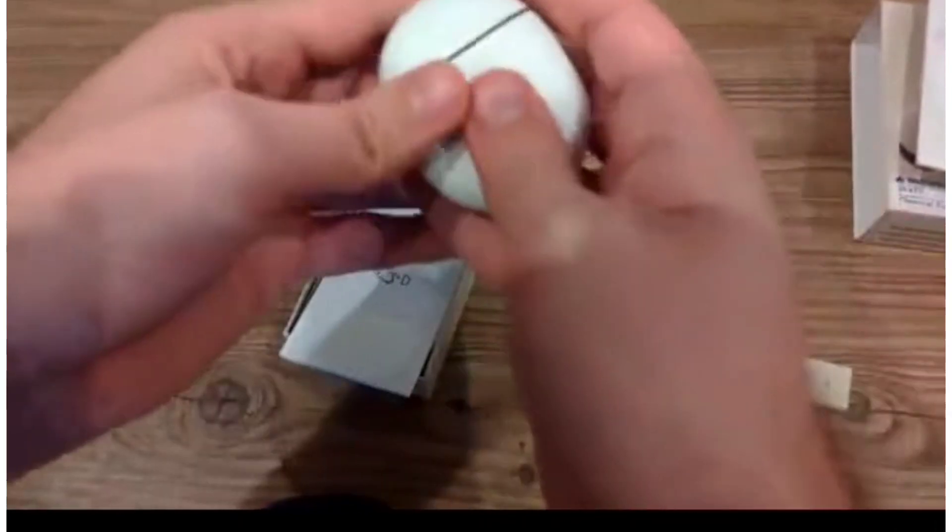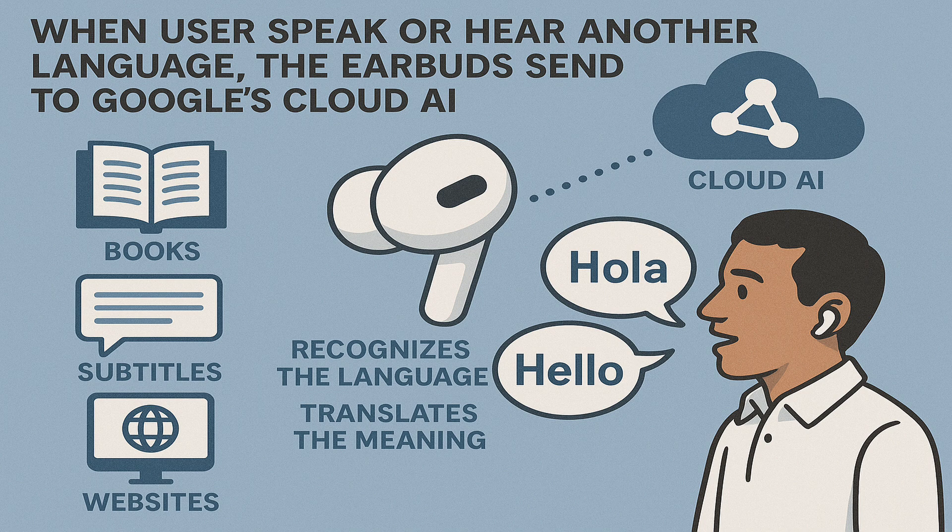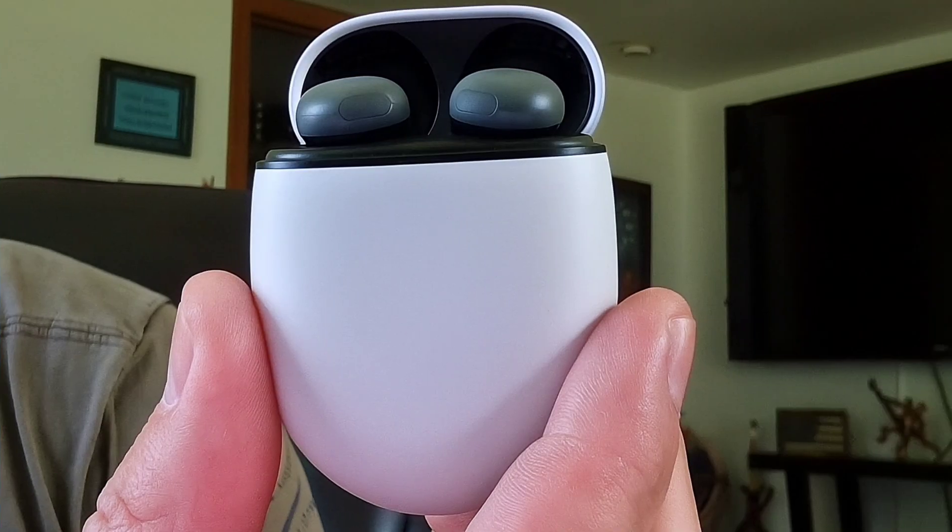Feature 3: Real-time Language Translation. When users speak or hear another language, the earbuds send the sound to Google's cloud AI, which is trained on millions of language examples — books, subtitles, websites. It recognizes the language, translates the meaning, and speaks it back to the user, all in seconds.